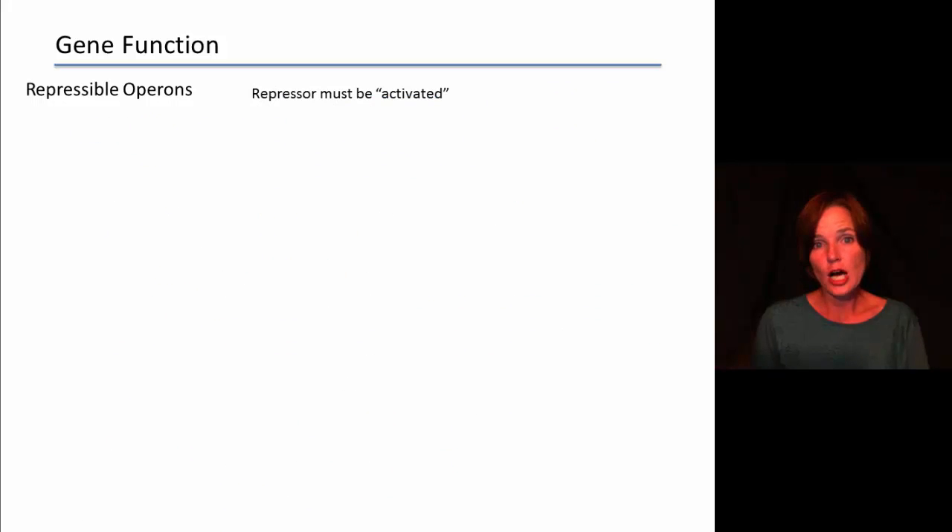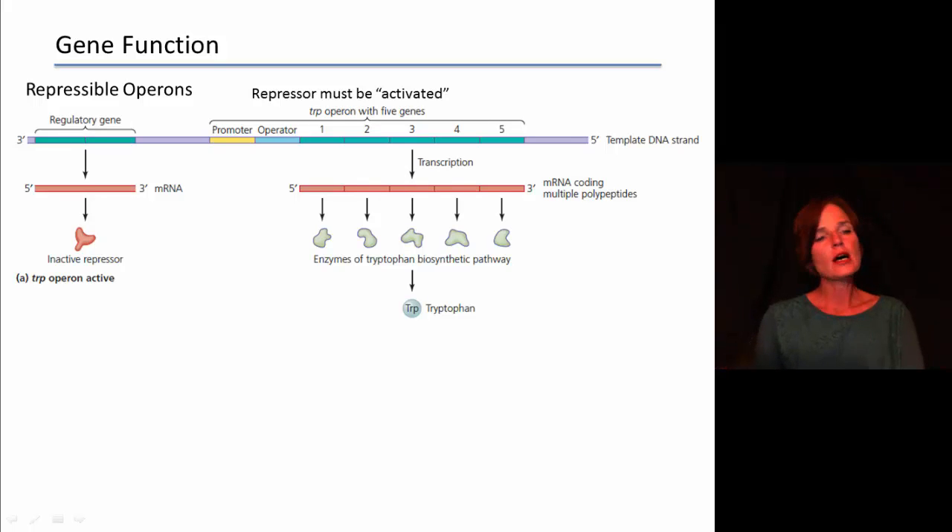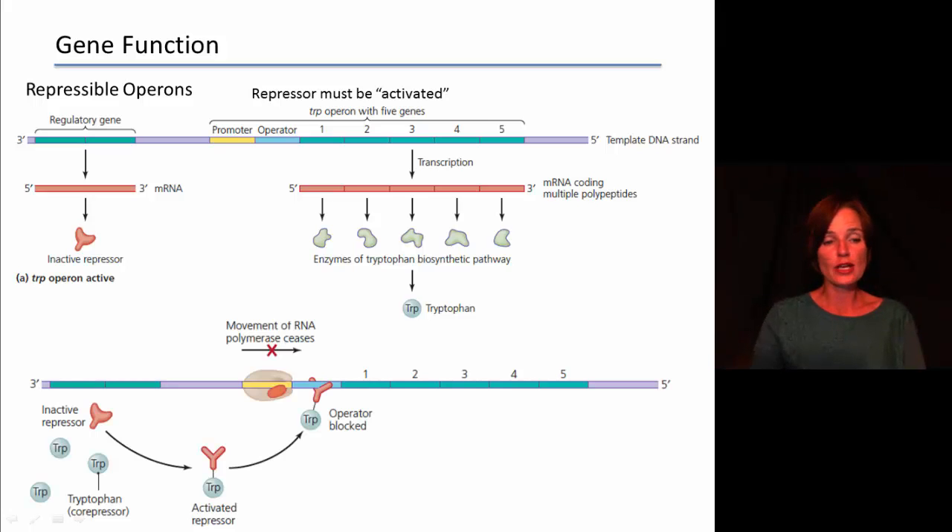With repressible operons, they function pretty much the opposite. In this case, the repressor has to be activated. You have a promoter for RNA polymerase to bind to and an operator, but nothing is on the operator by default — so transcription is happening as a default. Now if a repressor is produced, it goes and binds to the operator sequence. The operator is always something the repressor can bind to, and if it binds, it creates a roadblock. Once the repressor is sitting in the way, transcription stops.